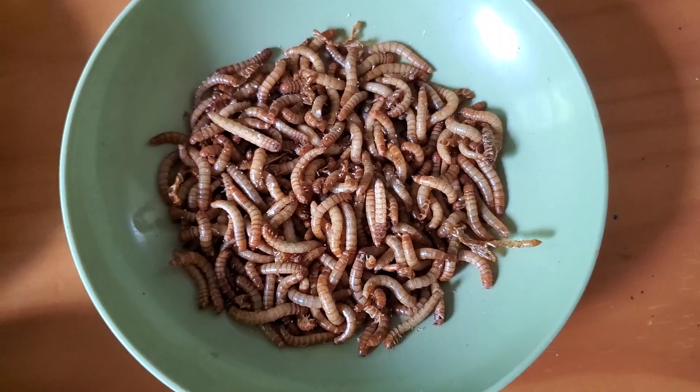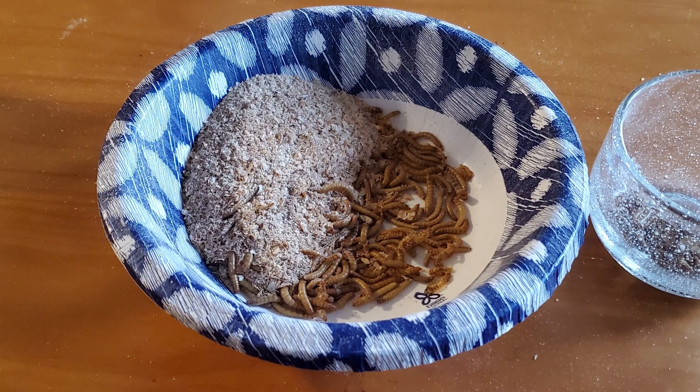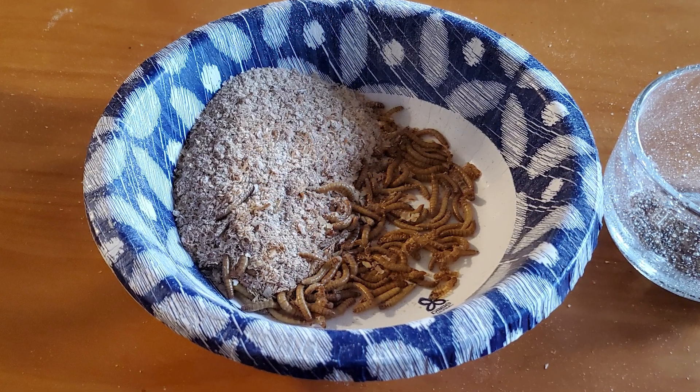If creepy crawlies aren't your thing, dried mealworms are more approachable — they don't move and don't require much handling. But I've found ways to deal with live mealworms easily. Live mealworms usually come in bran, their food source. While you don't have to separate them from the bran, doing so keeps feeders cleaner and reduces house sparrow attraction. I used to pick mealworms out one by one with gloves, but I discovered a much quicker separation method — I'll link to that video in the description.